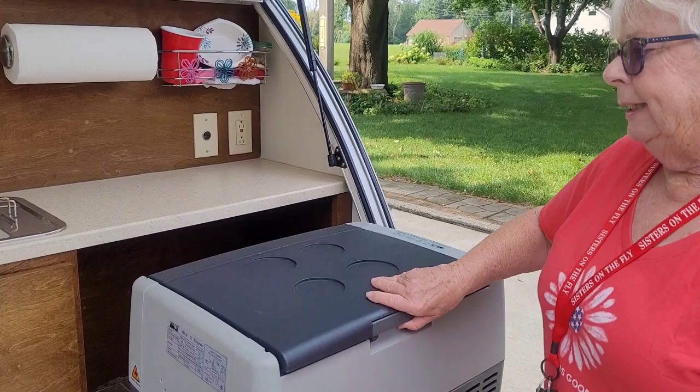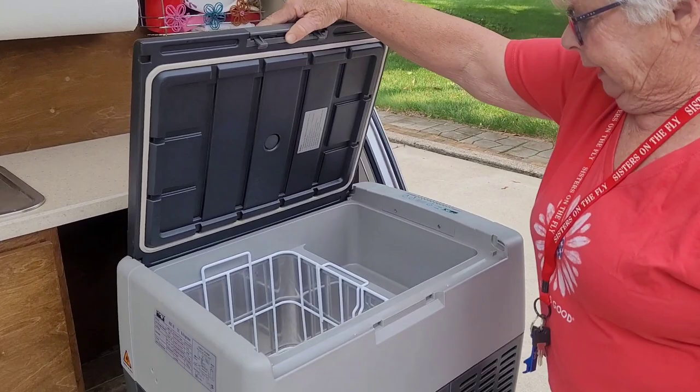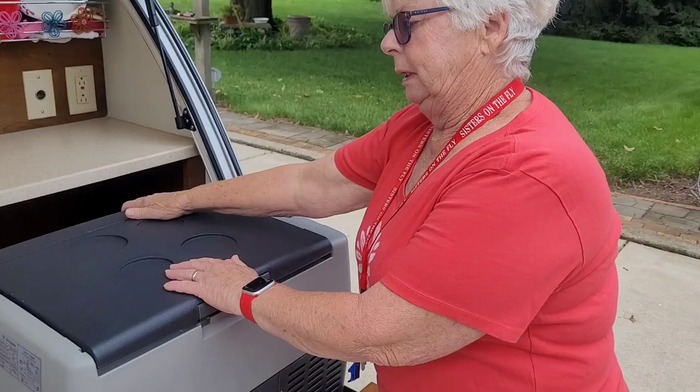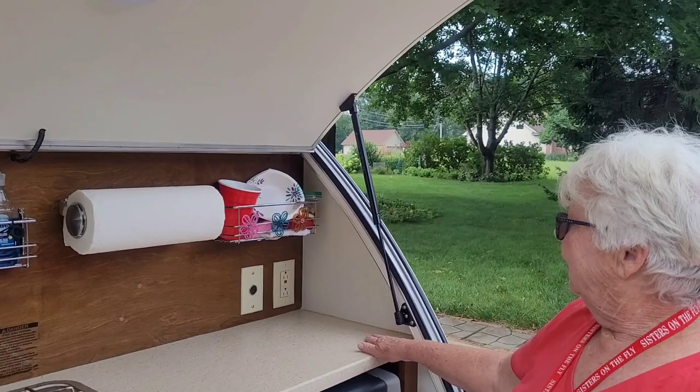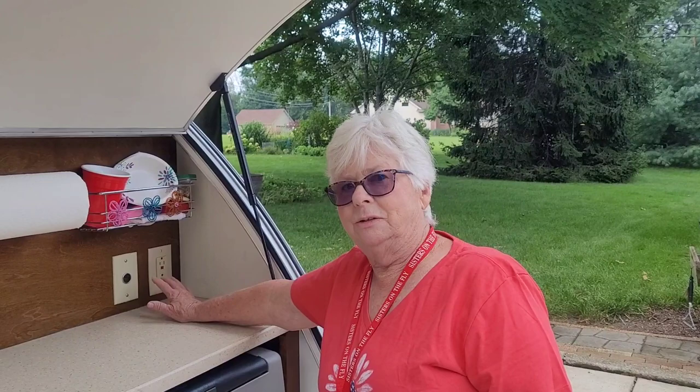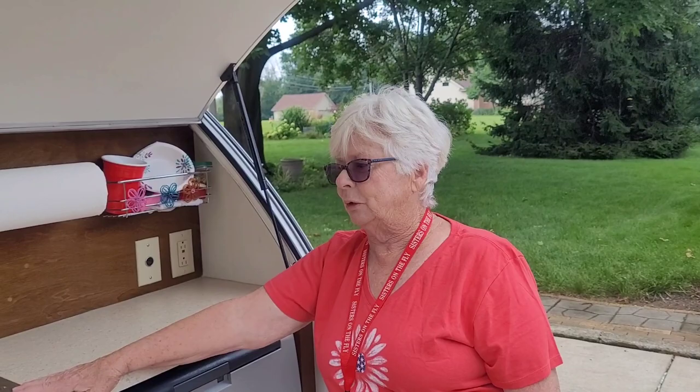This is my full kitchen, believe it or not. I have a freezer-refrigerator — it's a dual unit: this is the freezer and this is the refrigerator — and it keeps things cold constantly. It's wonderful. It runs on either gas or electric, usually electric, so you have to be plugged in to electric. I do have a gas tank for the gas stove, and a full sink.